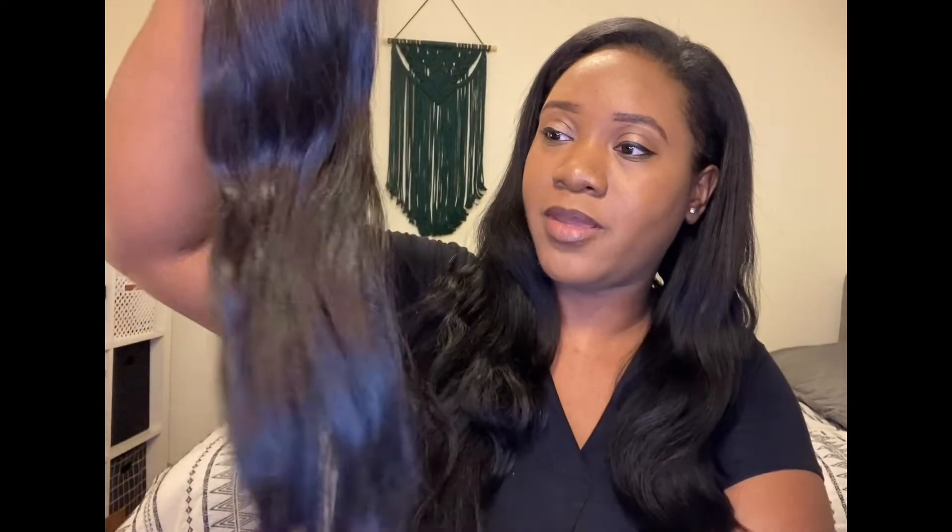It's kind of bent because it's been sitting in the bag, but this is what I have left of the hair. And as you guys can see, it's still nice. It's lustrous hair and I like it.